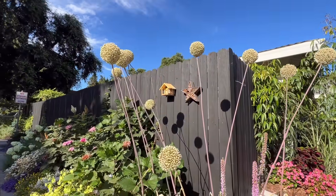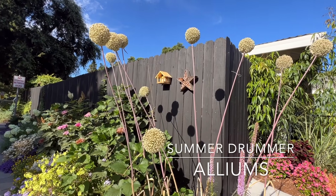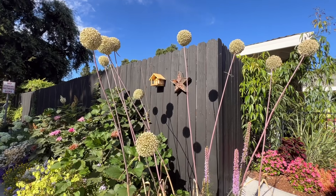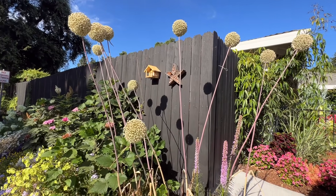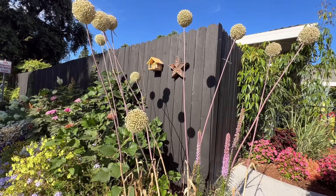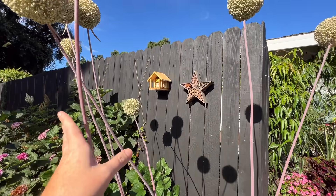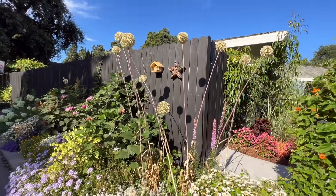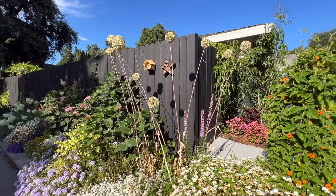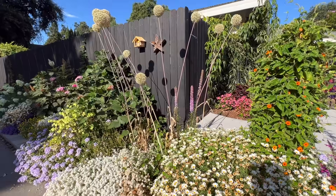These are Summer Drummer Alliums that I am in love with. I've already purchased more of them online and they're scheduled to be delivered to me. I love them so much — they're probably six feet tall, which is amazing. I just love how they look. They're just fantastic.